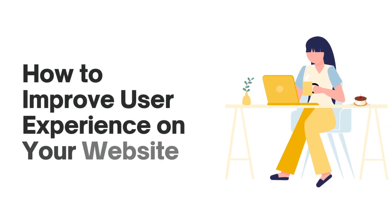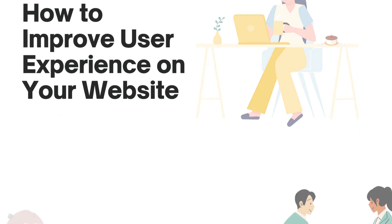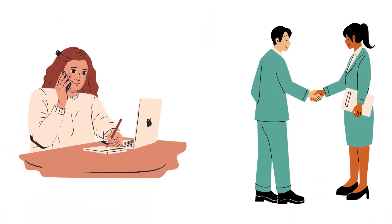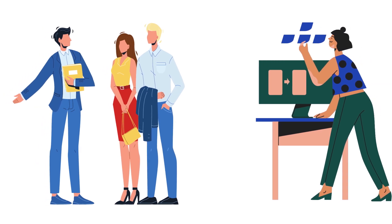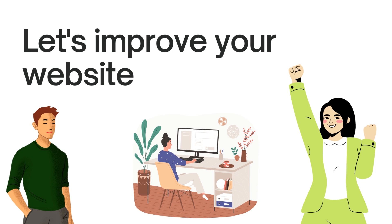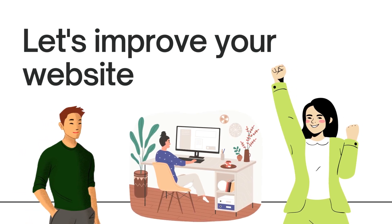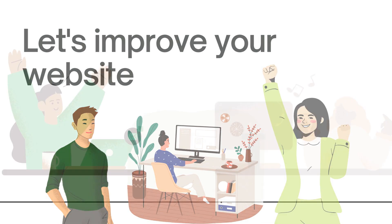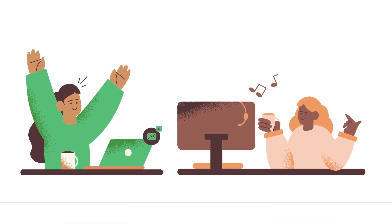Today, we're going to discuss a crucial topic: enhancing the user-friendliness of your website. Whether you run a business or manage a website, creating an exceptional user experience is essential for keeping visitors happy and coming back for more. In this video, we'll share some fantastic strategies to make your website more user-friendly and improve the overall experience. These tips are easy to understand and implement.